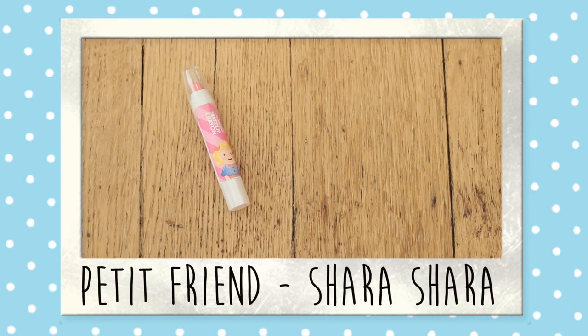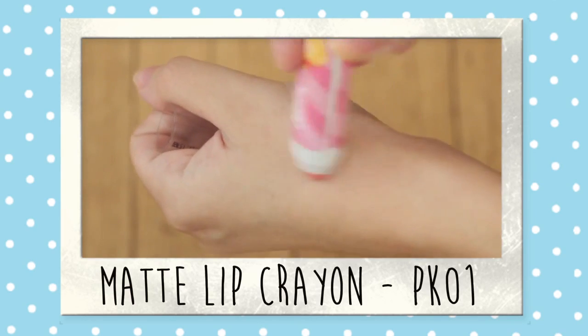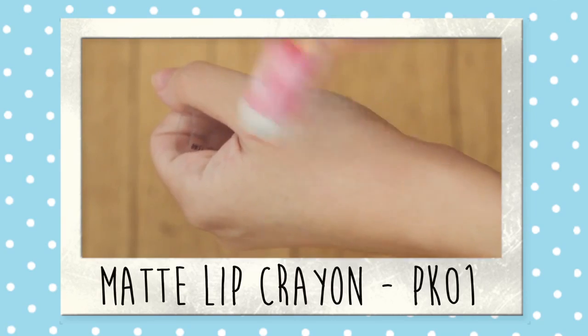Product number four is a lip crayon called Matte, but if you swatch it on your hand you'll see that it's very sheer, so I'm not sure why they call it matte. I applied it this morning and I think it's going to be the perfect thing to put on your lips if you're running late or just going out and you don't want to spend time doing your makeup but still want a little bit of color.